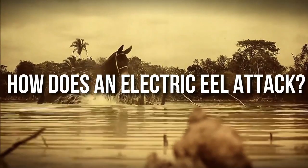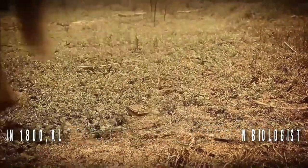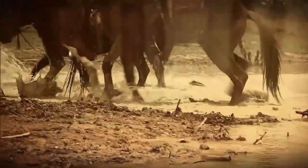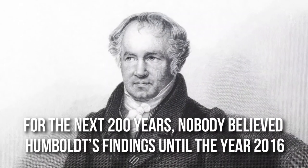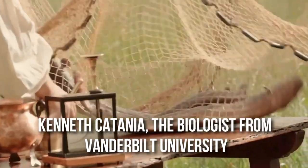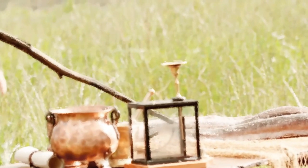How does an electric eel attack? In 1800, Alexander von Humboldt, a German biologist and explorer, visited the Amazon basin. When he asked local villagers to capture electric eels for his research, they took horses with them. As per Humboldt's documentation, two horses were shocked to death as the electric eels leaped out of the water and attacked them. For the next 200 years, nobody believed Humboldt's findings until 2016, when Kenneth Catania, a biologist from Vanderbilt University, experimented using a plastic arm and a plastic crocodile to check the attacking pattern of electric eels, and found that Humboldt's claims were true.